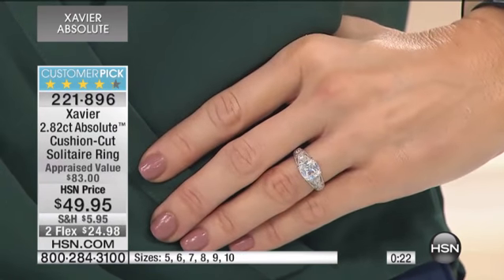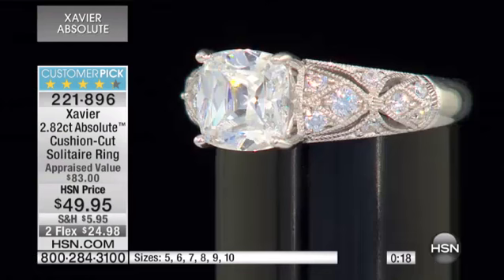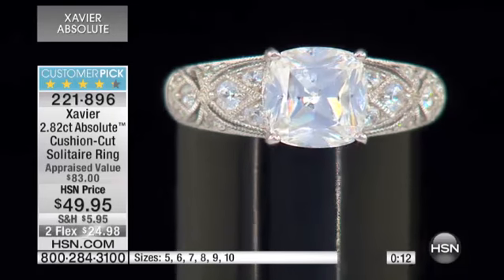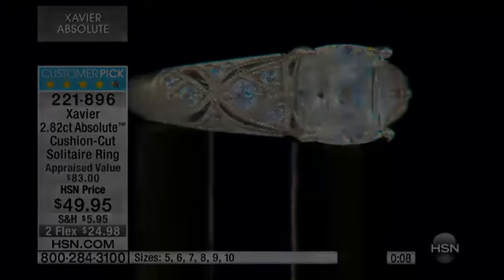221-896 is the item number for this. We've got less than five minutes left in our show. You had mentioned the Egyptian pieces — I would be remiss if I didn't give everyone...